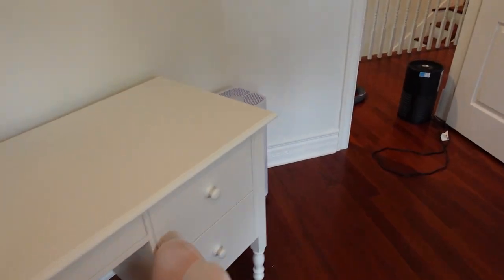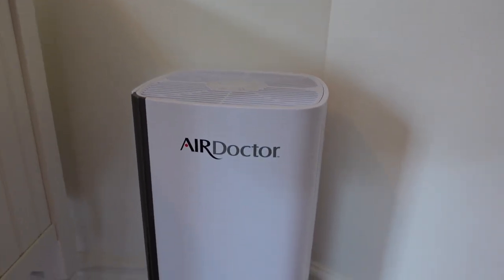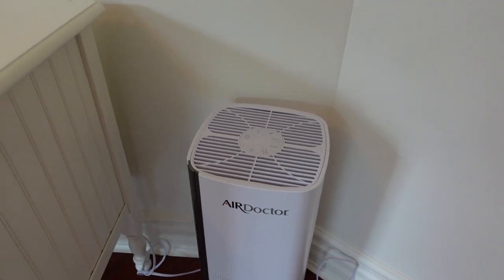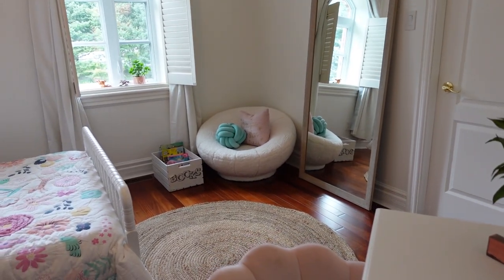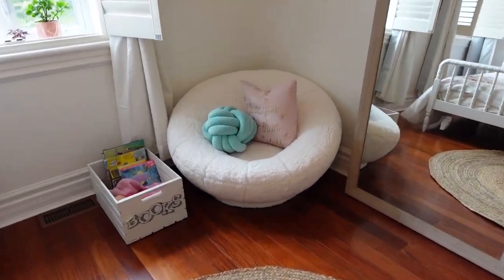This is Sophia's air purifier — she has the Air Doctor 1000, which is good enough for a space of about 400 square feet. And this reading nook is from West Elm, all made from recycled materials.